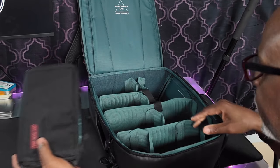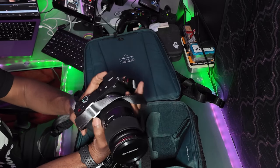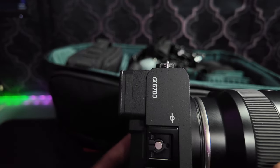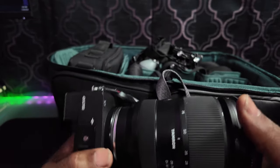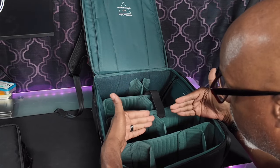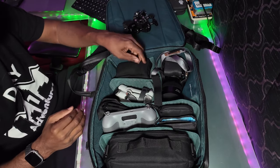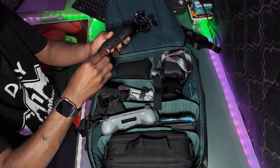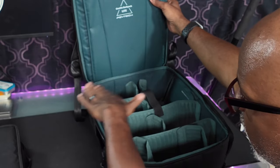I'll carry the Insta360 X4 and the Pocket 3, and that all goes inside that smaller bag which then goes into the main bag. I also carry my Sony a6700, my main camera, with the Tamron 28-75mm lens. I also use a Sony 11mm — those are the two lenses I carry with the a6700. And I should also be able to fit my DJI Mini 4 Pro drone with the controller in here, packing everything into this one bag.